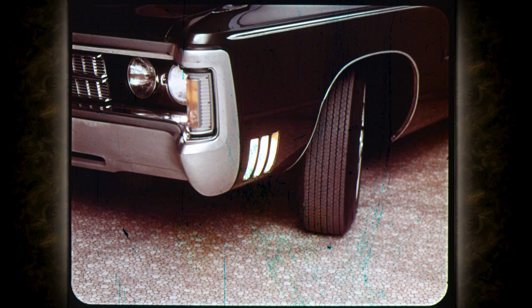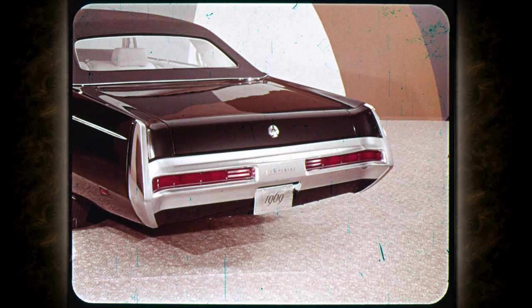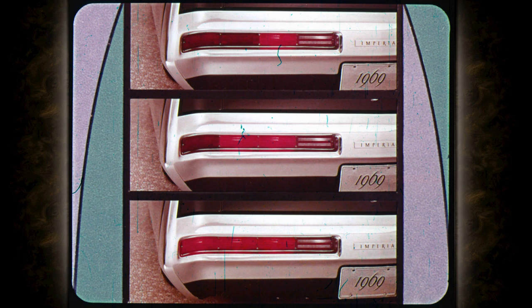Cornering lights with three lenses on each front fender are standard on all Imperials — they illuminate darkened corners so the driver can see where he's turning. The third lens contains the Imperial side marker light. Rear styling is impressive too: big, luxurious, beautifully contoured. The massive bumper blends with body lines, forming a full-width protective shield extending up into the fender peaks. New sequential turn signal lights set within the bumper flash a moving signal in the direction of a turn. Backup lights are inboard of the turn signals.